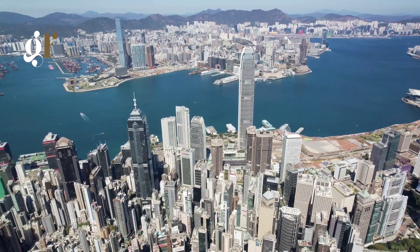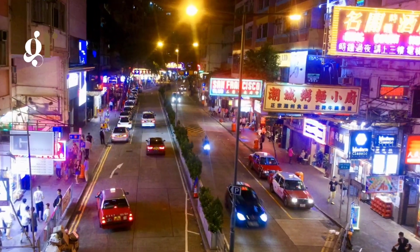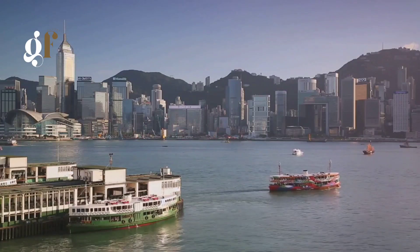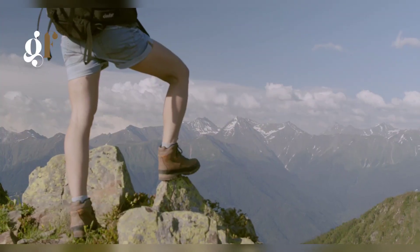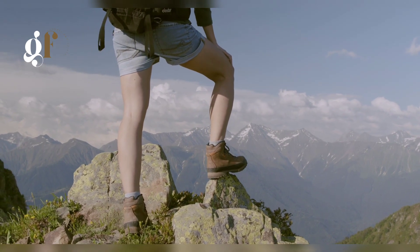And there you have it, three perfect days in Hong Kong. From stunning views atop Victoria Peak to vibrant markets in Mong Kok, to serene sunsets at Repulse Bay. Navigate with ease, respect local etiquette, and find cozy accommodations. So when are you packing your bags for Hong Kong? Don't forget to subscribe for more travel guides like this one.